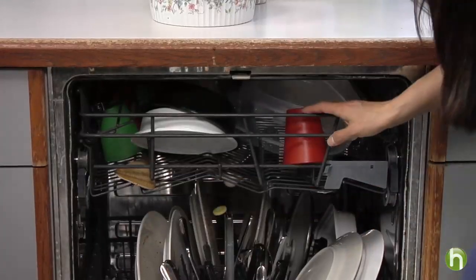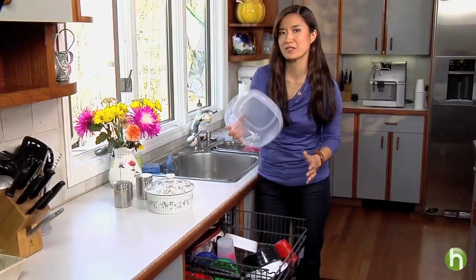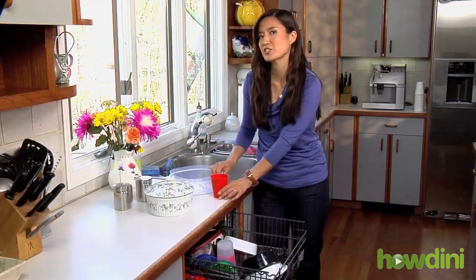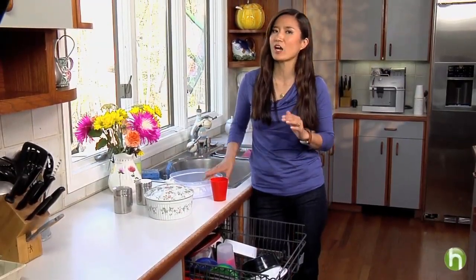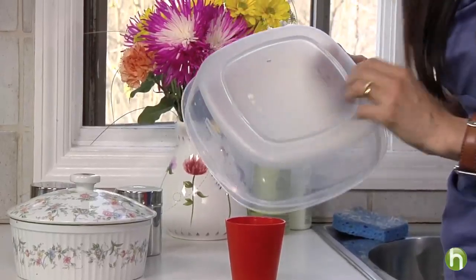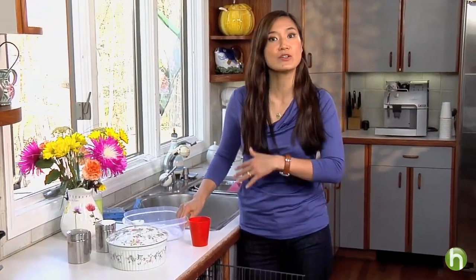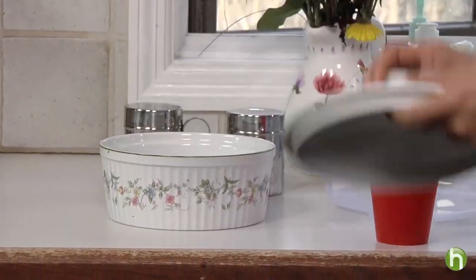And don't make the mistake of washing plastic containers in the dishwasher over and over. The heat might actually cause some of this plastic material to break down, and that increases the risk of chemical leaching. Also, abrasive detergents can cause scratches, providing a hiding place for bacteria — and you definitely don't want that. Of course, you can avoid the problem altogether by using glass, ceramic, or stainless steel containers for food storage, which you can put in the dishwasher.